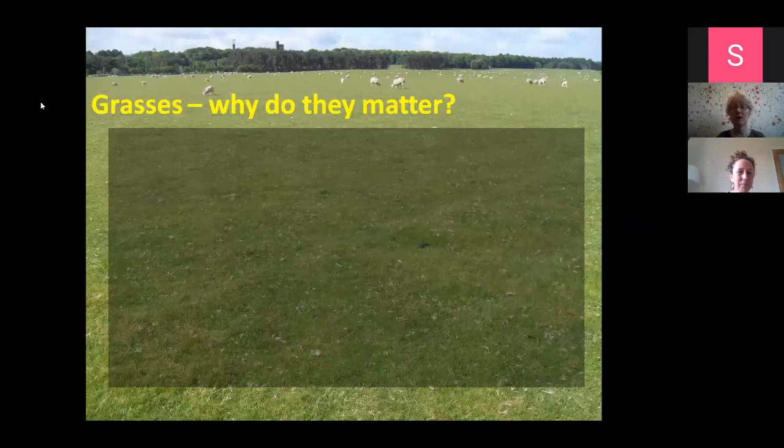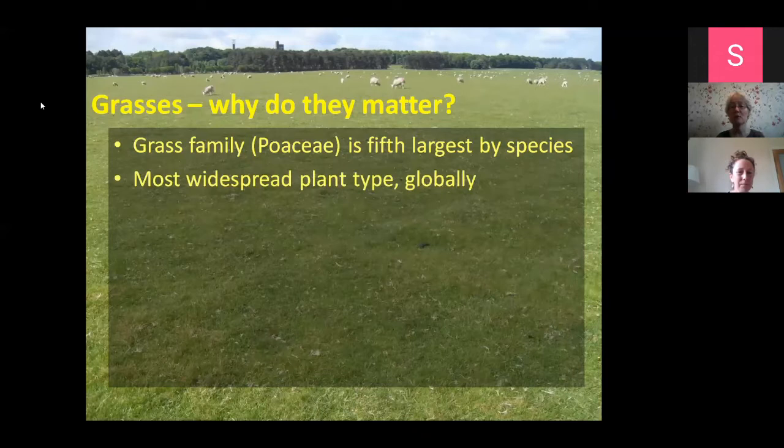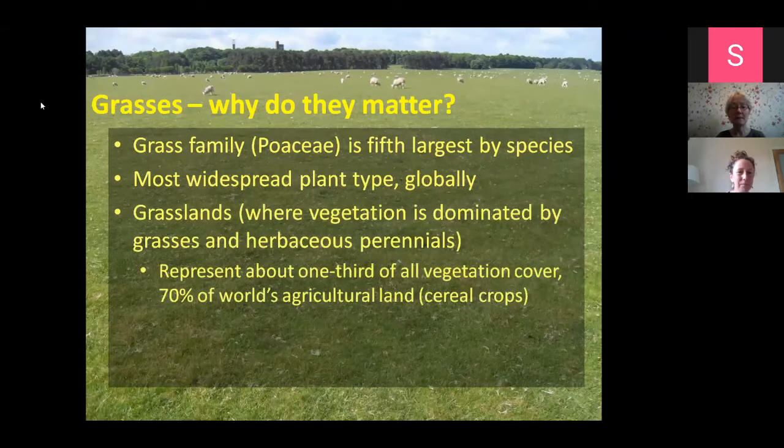So why do grasses matter? The grass family itself is the fifth largest in terms of species in the world, and it's also the most widespread plant type globally. The actual grass family covers pretty much every continent of the world, except Antarctica. Grasslands are where vegetation is dominated by grasses and herbaceous perennials - not woody species or trees - and grasslands represent about a third of all the vegetation cover on the globe.